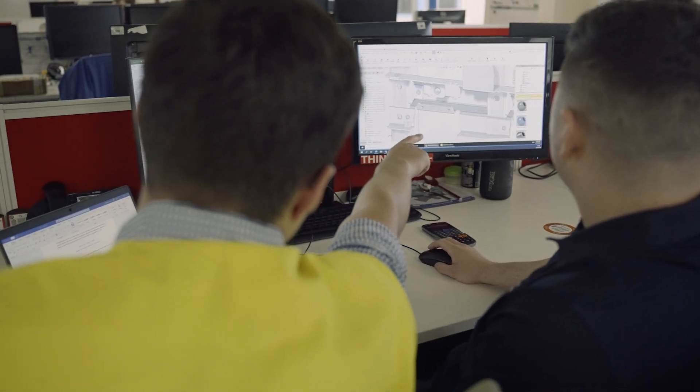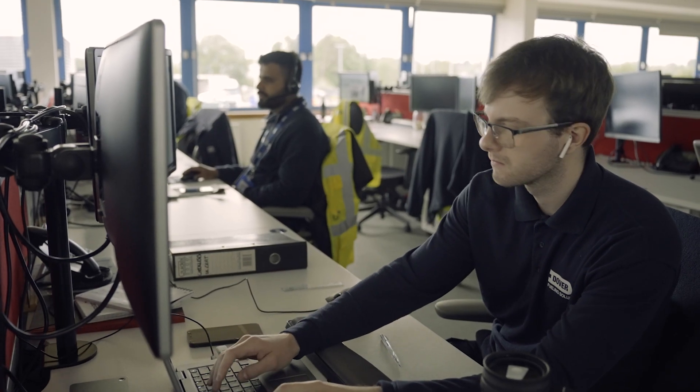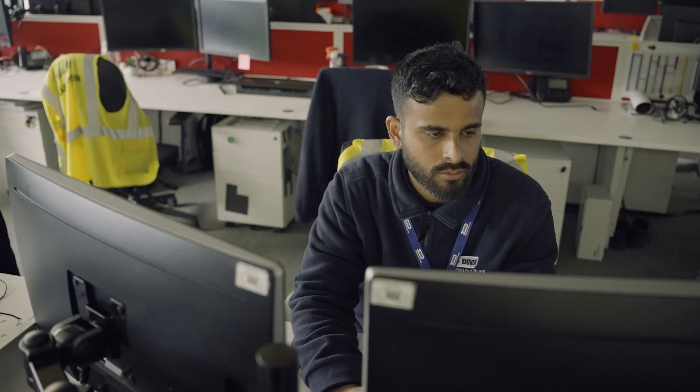I've been integrated into the design engineering team, so I use a lot of SOLIDWORKS software on a daily basis, which is something I've done a lot of at the University of Dundee.